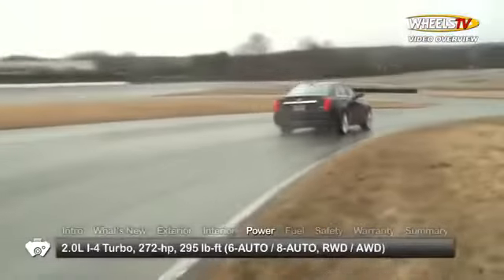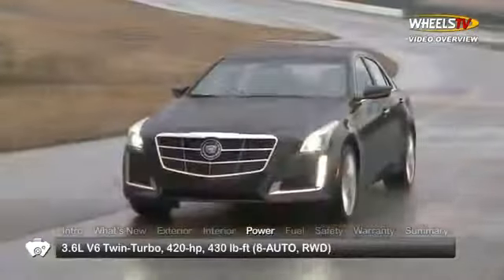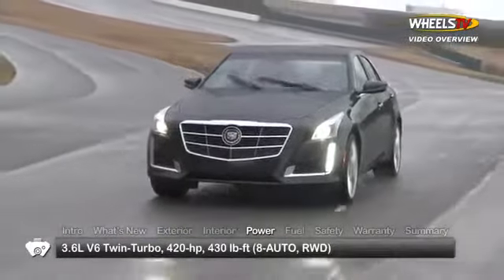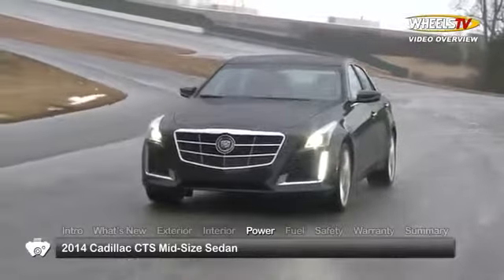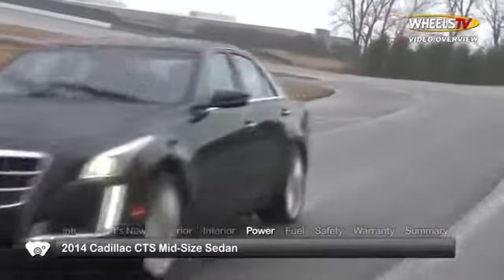Three engine choices for the CTS range from a new turbocharged two-liter inline four-cylinder up to the top-of-the-line twin-turbocharged 3.6-liter V6. Power is routed to the rear wheels or to available all-wheel drive through a six-speed automatic transmission or an optional eight-speed automatic.